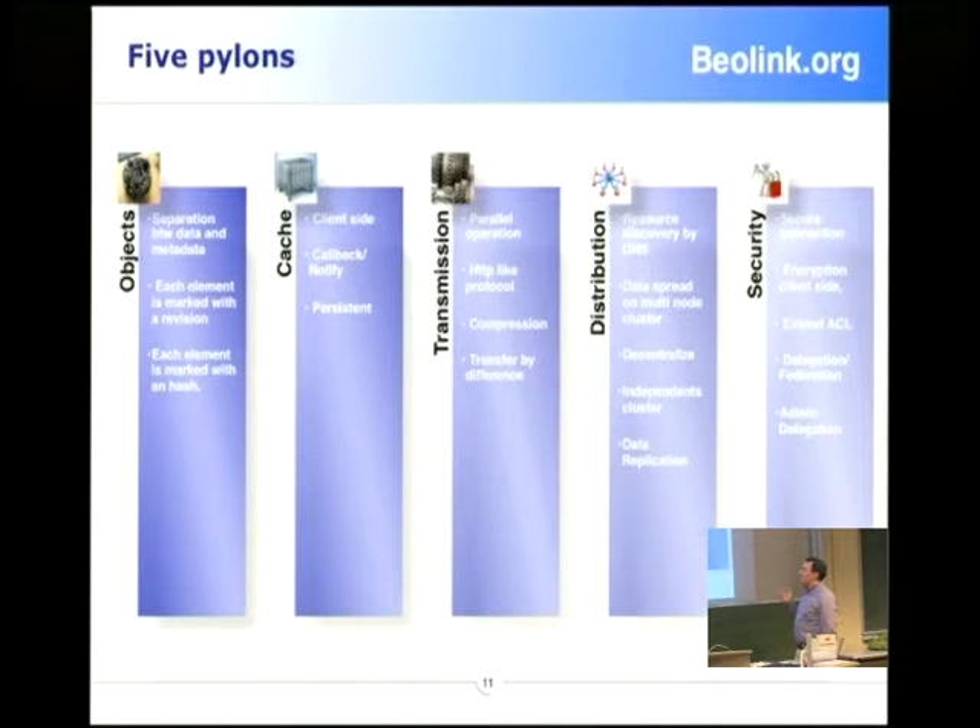Obviously, we have to distribute and decentralize to remove any single point of failure. That means we need to make replication of the data and spread it across multiple nodes. We also have to look up your data all the time, and you don't have to fix configuration — you need to retrieve the configuration that is best for you at the time you use the data. And obviously, security — especially after the NSA revelations — is quite important here.